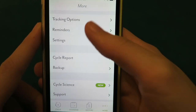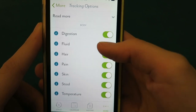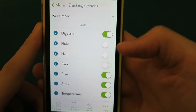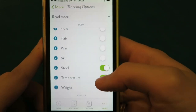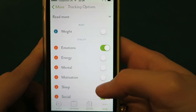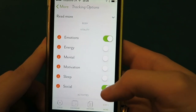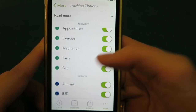If I go into settings, there are tracking options — this is where you enable all the things. I wouldn't usually have fluid, hair, pain, or skin enabled. I do have stool enabled but not temperature or weight. You can turn these on and off, and if you decide you want one you can come back and add it. If you don't want it then you can just take it off. It's very, very adaptable, this app.